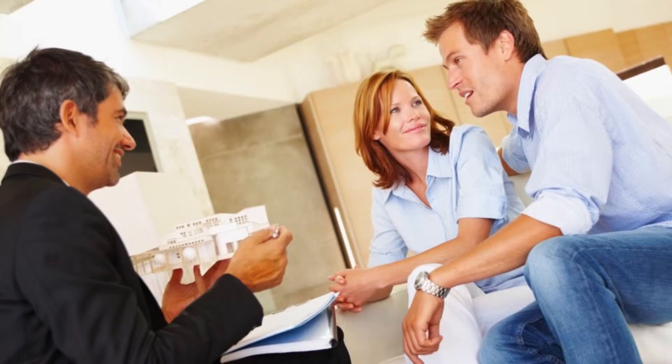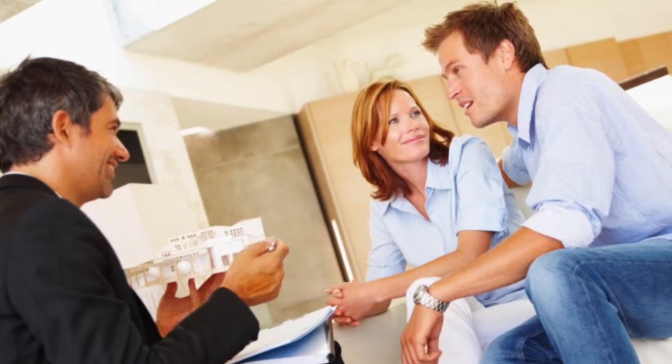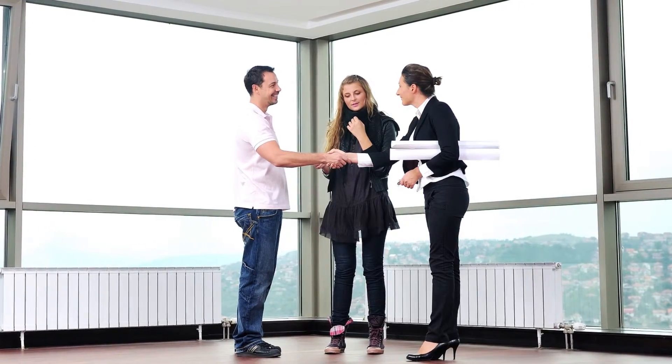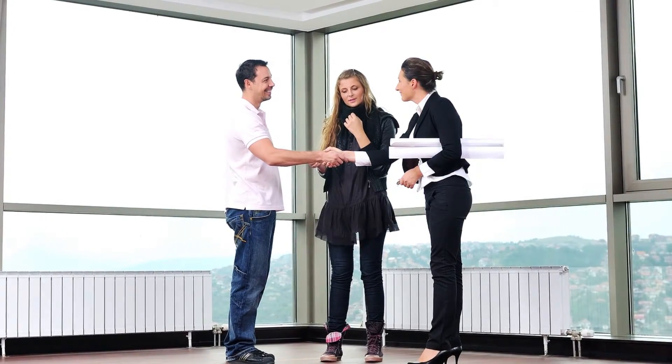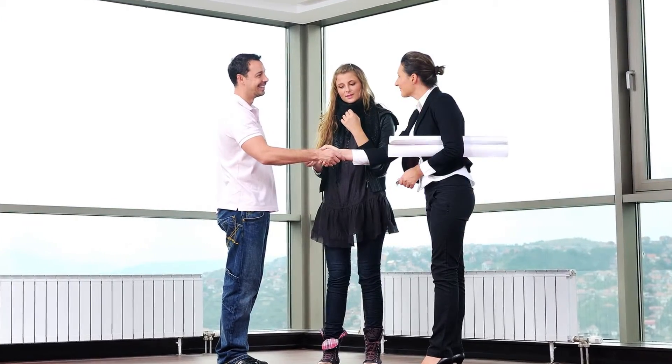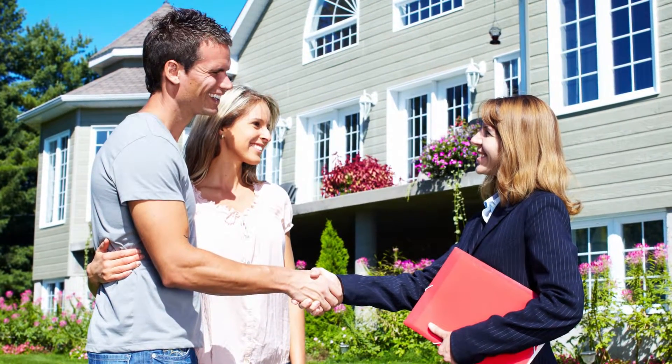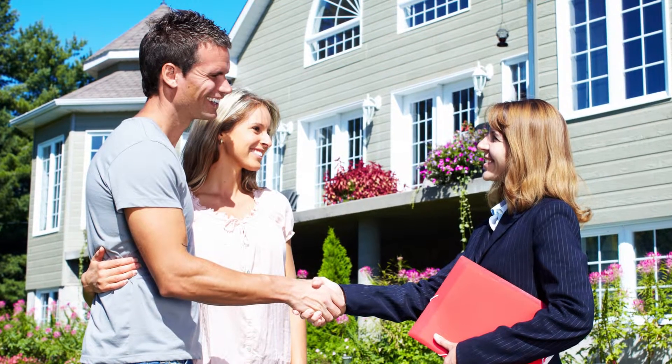Once you have determined you're ready to start the home buying process, you'll want to select a real estate broker that you feel comfortable working with. We recommend choosing an agent that really listens to your wants and needs, is a local expert, easily accessible, and someone with good negotiation skills.